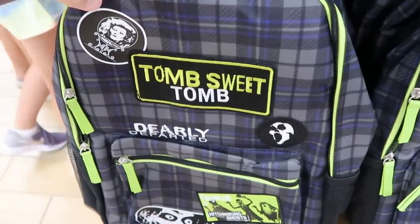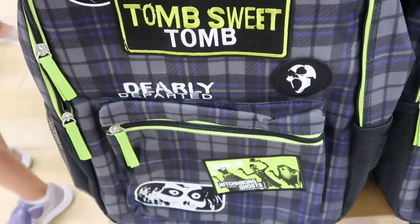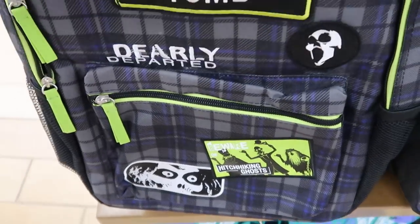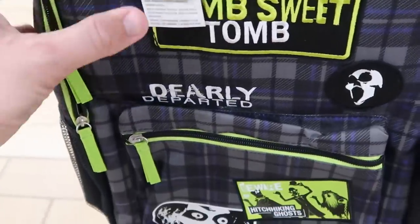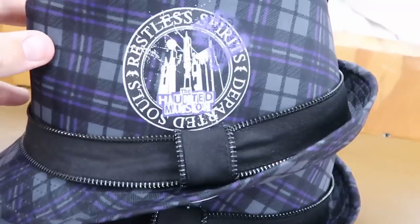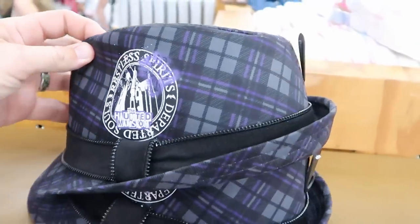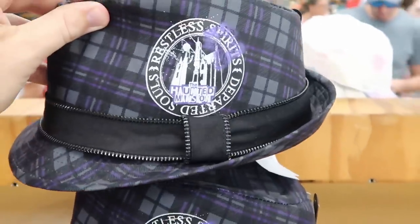Right over here is another new backpack featuring the Haunted Mansion: 'Tomb Sweet Tomb, Dearly Departed,' and a patch that says 'Beware of Hitchhiking Ghosts.' This one is $20.99, marked down from $40. They're getting so much Haunted Mansion merchandise here. There are even a few Haunted Mansion fedoras left for $8.99, originally $27.99.